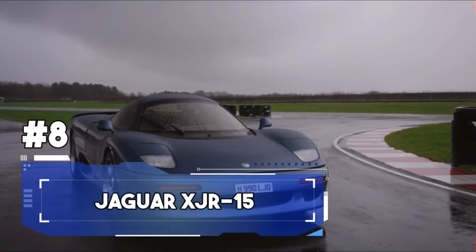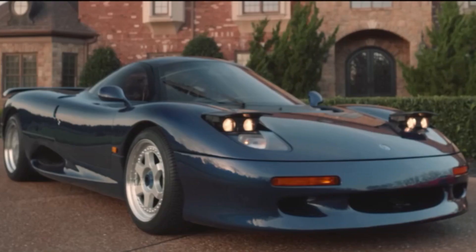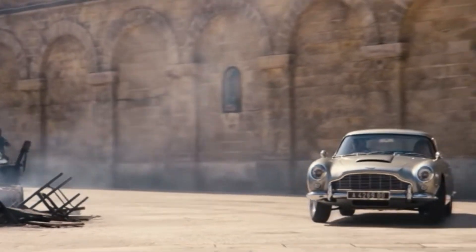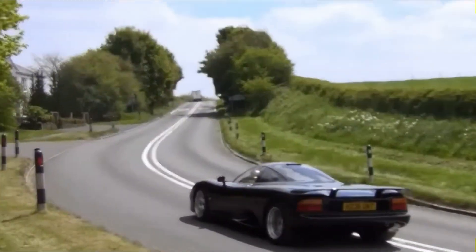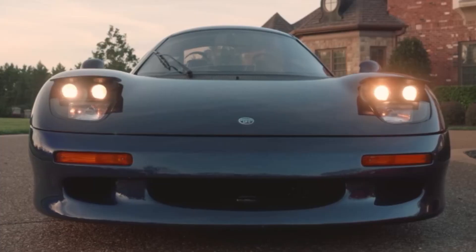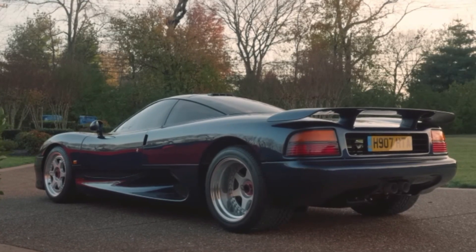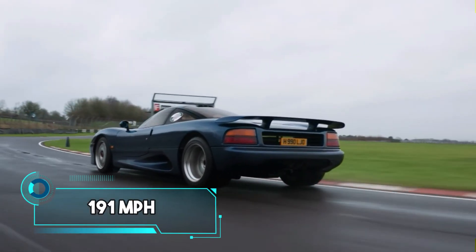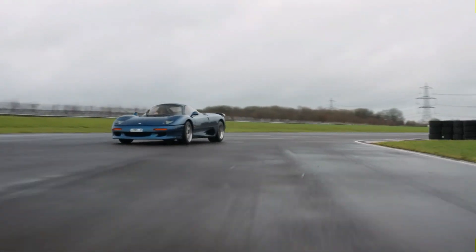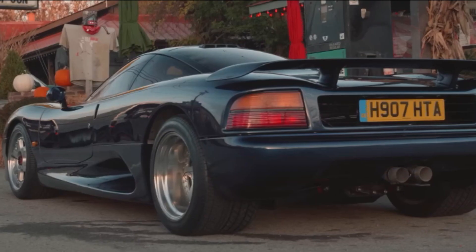Number 8: the legendary Jaguar XJR-15. This car may not be as well known as some of its siblings, but it's a hidden gem in Jaguar's treasure chest. Underneath the sleek exterior lies a supercharged 6.0-litre V12 engine that pumps adrenaline into its veins. While exact horsepower figures vary depending on the model year, the car's performance is nothing short of breathtaking, capable of reaching a top speed of 191 miles per hour — an experience akin to riding the wind itself.